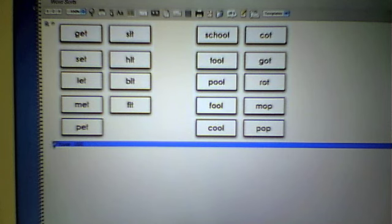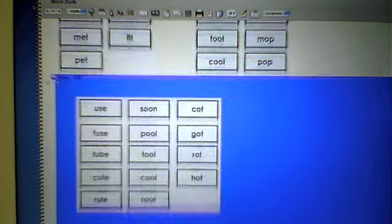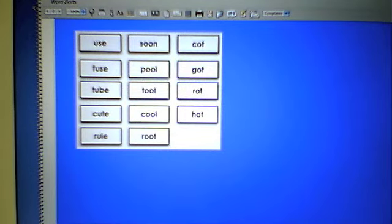Now let's look at the long U pattern for the word 'use.' It's not too difficult to clear these up. You want to create a column to sort into using the long U and contrast with an alternate word. We already have a double-O pattern we were working on before. And while making this type of sound, have a high-contrast pairing with the OT family — caught, got, rot, and hot.